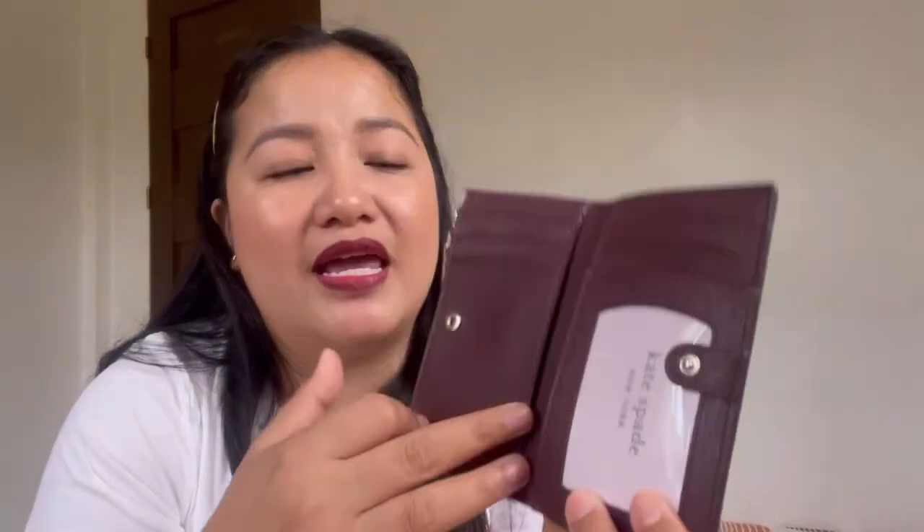Next would be this bi-fold wallet. If you want something more compact, then go with this one. It has the Kate Spade New York floating logo in front and a zipper coin compartment where you can put your coins. It also has a snap button closure. Inside, you can put your cards — it actually has five card slots, because one slot is for your portrait or family picture. And then as mentioned, snap button closure with the spade emblem, plus extra slots for your folded bills.